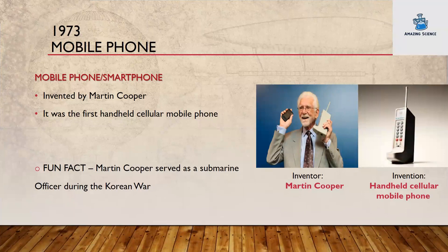1973: the mobile phone. The mobile phone or smartphone was invented by Martin Cooper. It was the first handheld cellular mobile phone. Fun fact: Martin Cooper served as a submarine officer during the Korean War. Inventor: Martin Cooper. Invention: handheld cellular mobile phone.